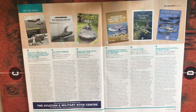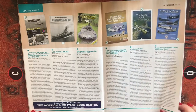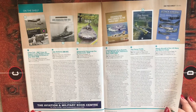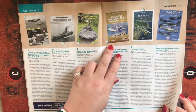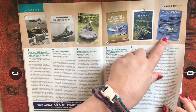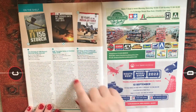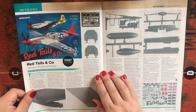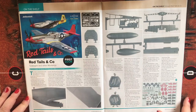On the Shelf — books reviewed include: Close Call: RAF Close Air Support in the Mediterranean, USS Alabama BB-60, Armored Vehicles of the German Army, Czechoslovak Arms Exports to the Middle East, Fairy Firefly, Attack Aircraft of the US Navy and Marine Corps, the Fieseler Fi 156 Storch, RAF Tornado Units in Combat 1992–2019, and 90 Years of the Indian Air Force.